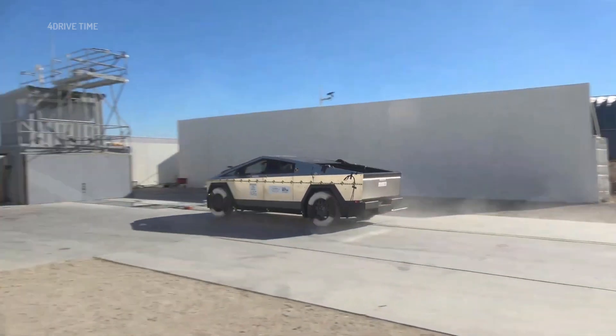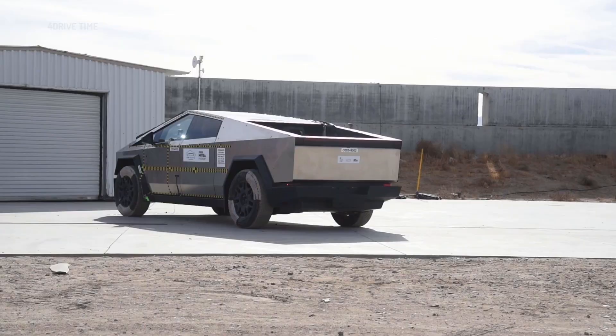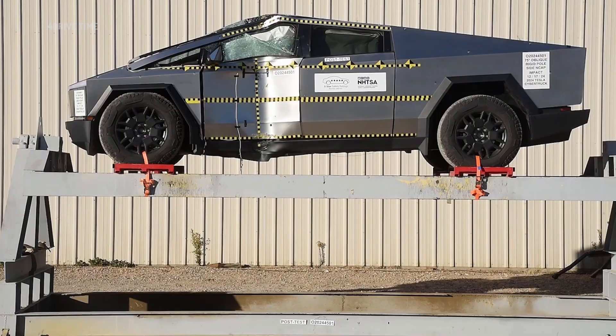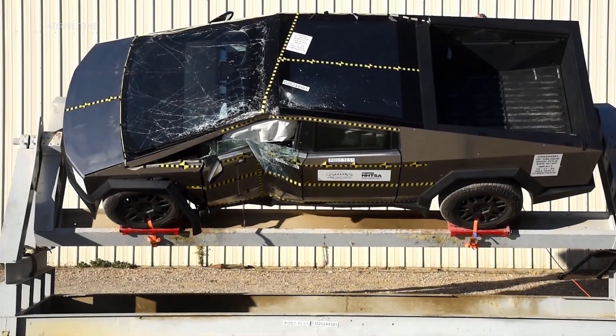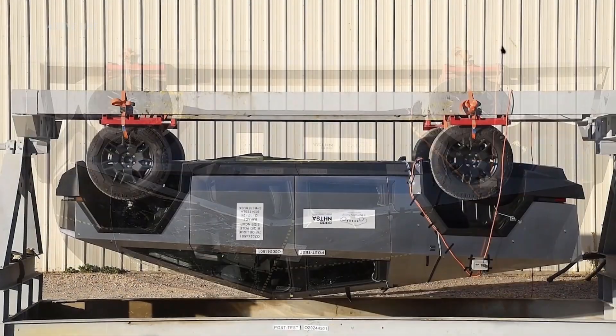The Tesla Cybertruck has received plenty of well-deserved criticism, but safety does not appear to be an issue. This all-electric stainless steel wonder was recently evaluated by the National Highway Traffic Safety Administration, NHTSA, and here's how this pickup performed.